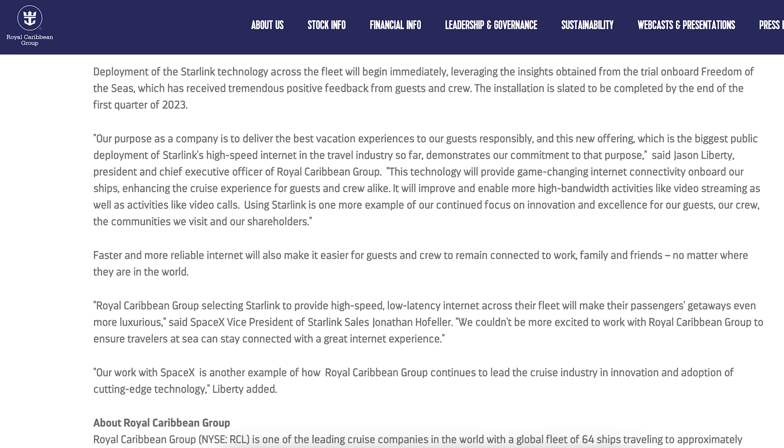Royal Caribbean had been testing Starlink for some time and are very happy with it. They also posted an article along with the tweet and said the installation is slated to be completed by the end of the first quarter of 2023.